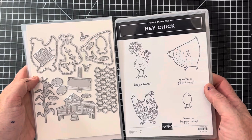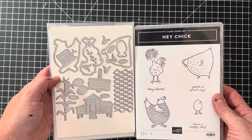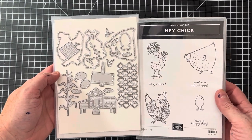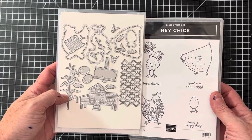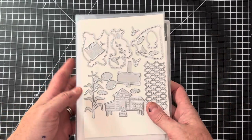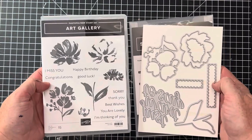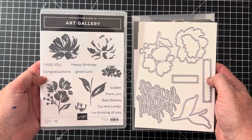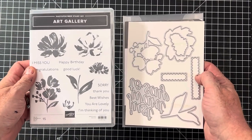A couple from Stampin' Up — this one is Hey Chick, a cute little farmhouse-type set. It has matching dies that cut out the chickens and the little egg. I have this one in my personal collection — I had to get it because I have a lot of chicken sets, and I love the coop and the corn and the little chicken wire. This one is a cling mount. I did list quite a few Stampin' Up sets. This one is called Art Gallery and it's photopolymer — both of these are new, with really pretty watercolor-y looking swirls.